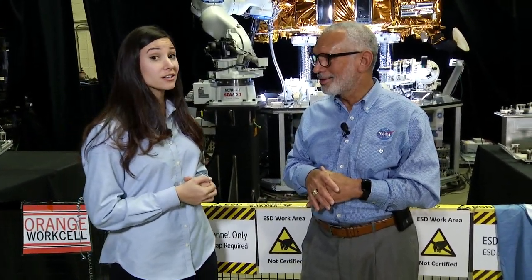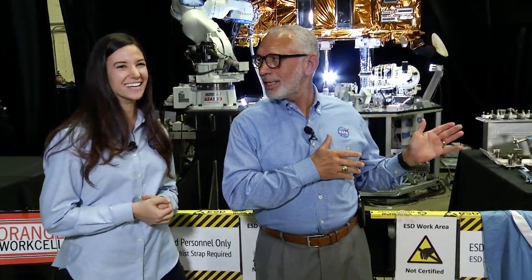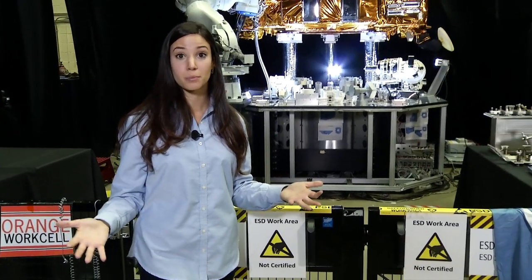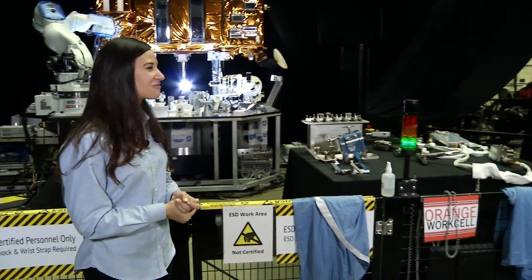We'll be getting to your questions throughout the show — Charlie has a robot demo for us later. We also have two more Hubble astronauts here today: John Grunsfeld and Jeff Hoffman, who went up and serviced the telescope multiple times. Thanks so much for being here.